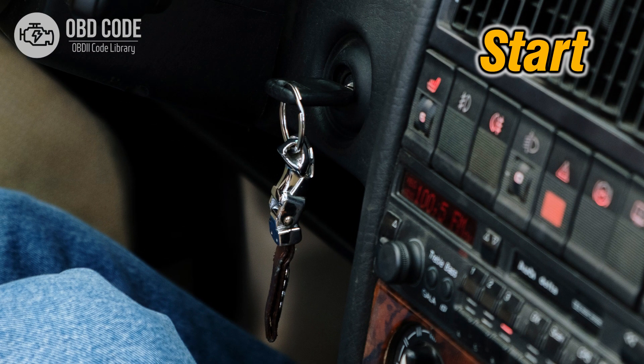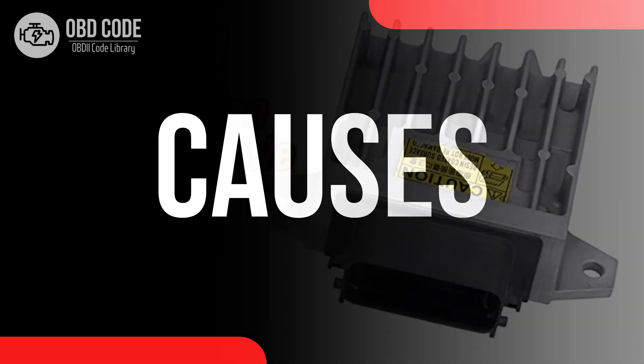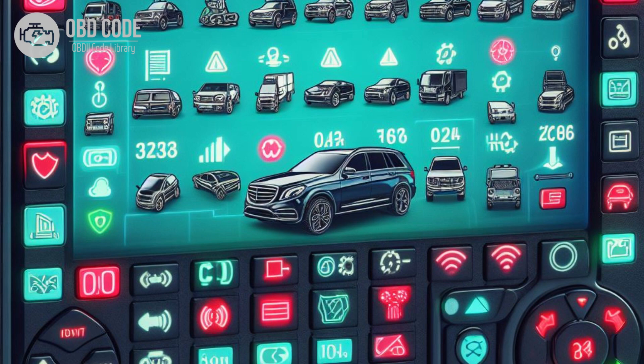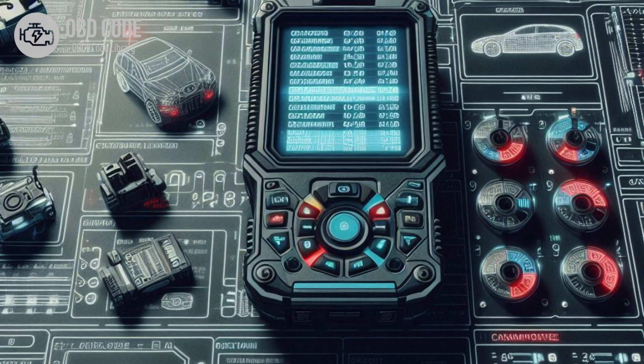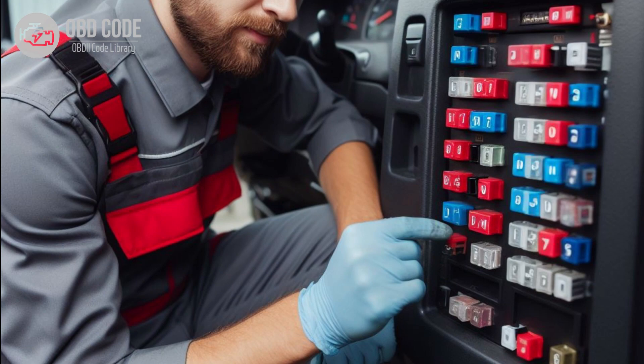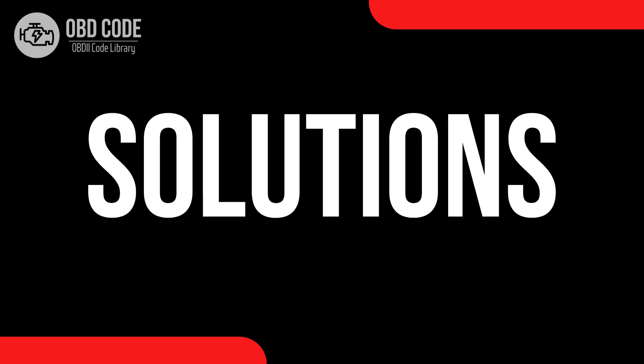5. Difficulty starting the vehicle. Causes of code P0631: 1. Faulty TCM. 2. TCM programming error. 3. VIN data corruption. 4. Battery or electrical system voltage issues. 5. Aftermarket modifications affecting TCM communication. 6. Faulty wiring or connectors in the TCM circuit.